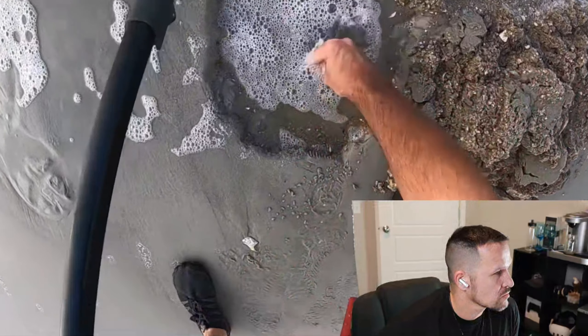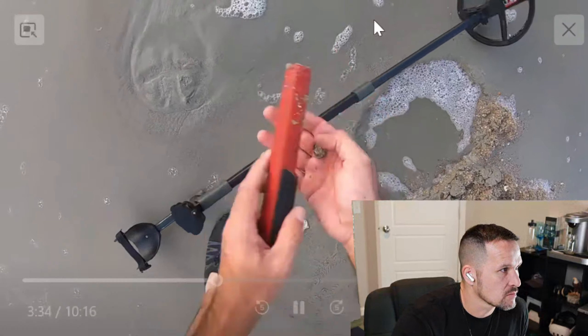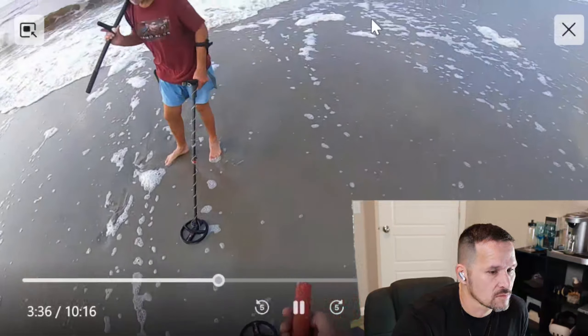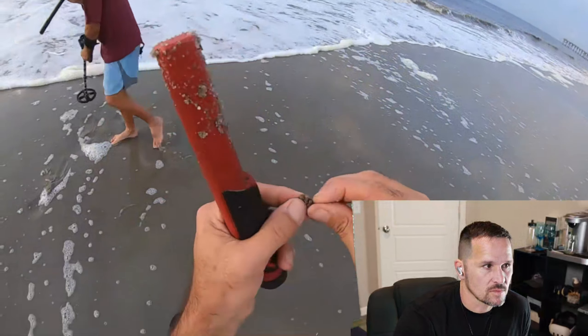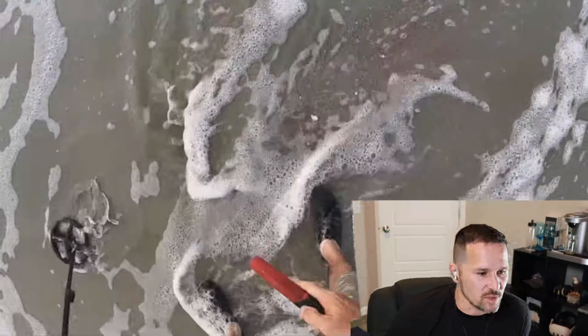What the heck is that? That's a penny. I got a penny. All right, so he puts it in his little pouch there. He found a penny — that's pretty cool.